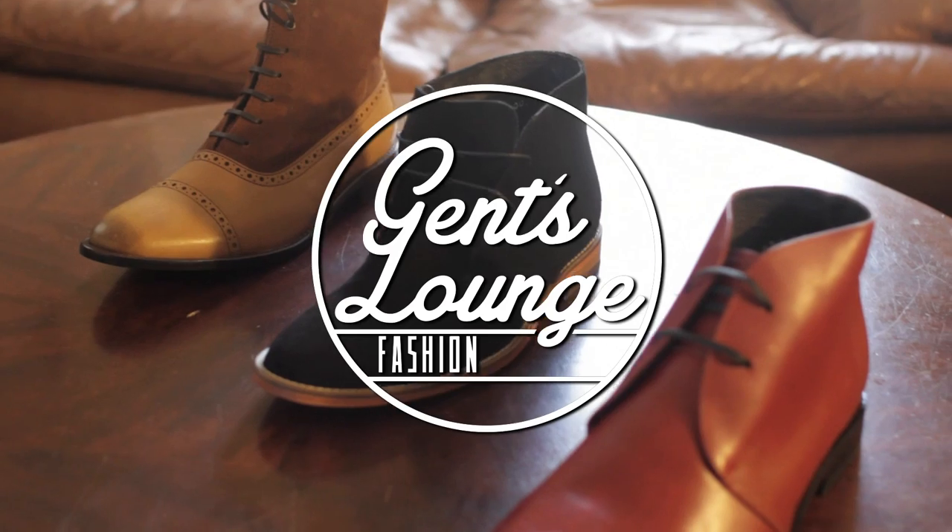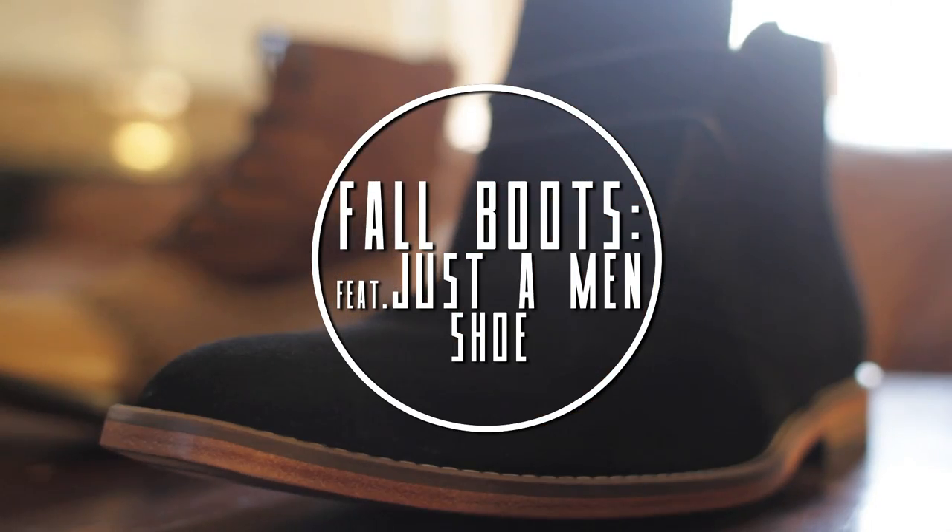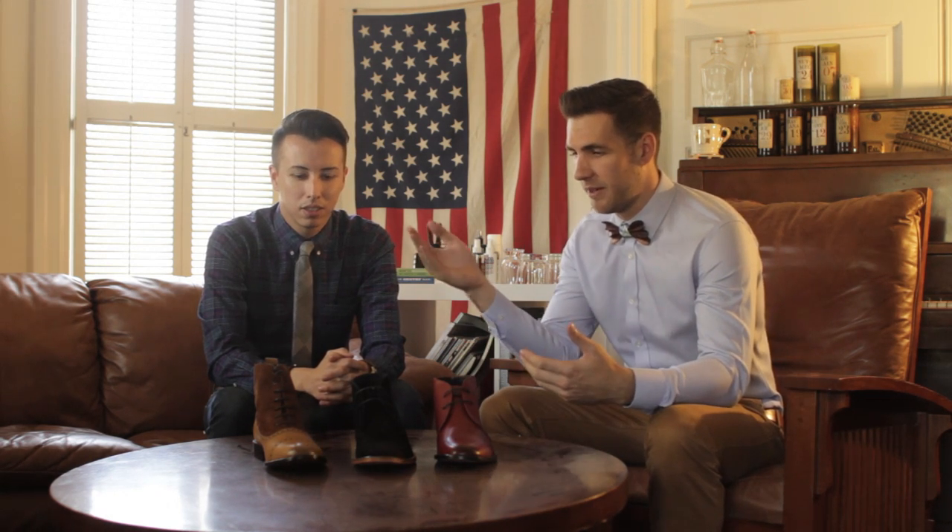Hey guys, we had the chance to check out Justin Minshew's boot collection for fall 2014-15 and we got three of our favorites. We picked three different styles of boots — a full boot, a casual style, and a dressy take on a chukka. We're going to start with the full boot.